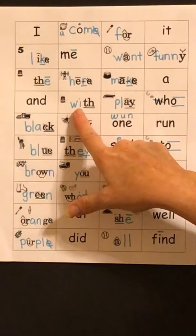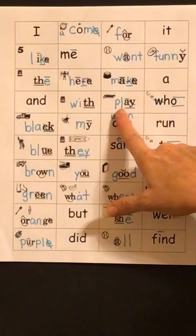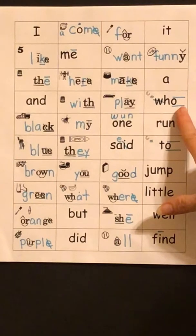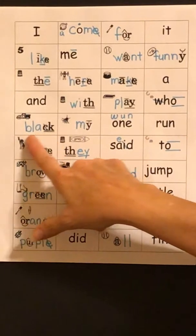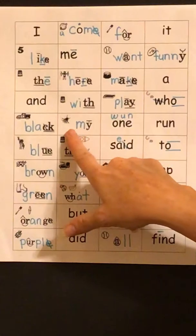W-I-TH — with. P-L-AY — play. H-U — who. B-L-ACK — black.